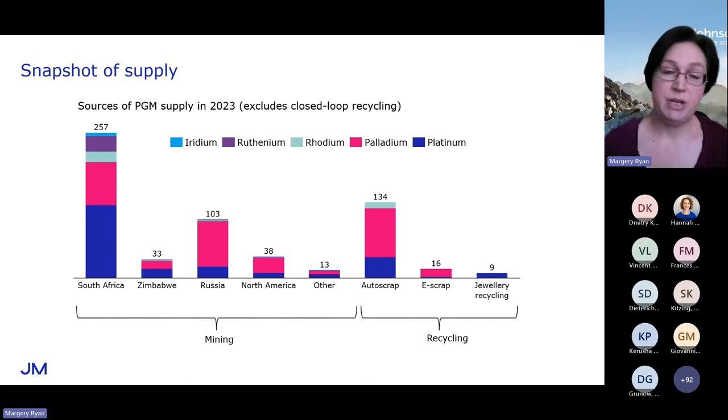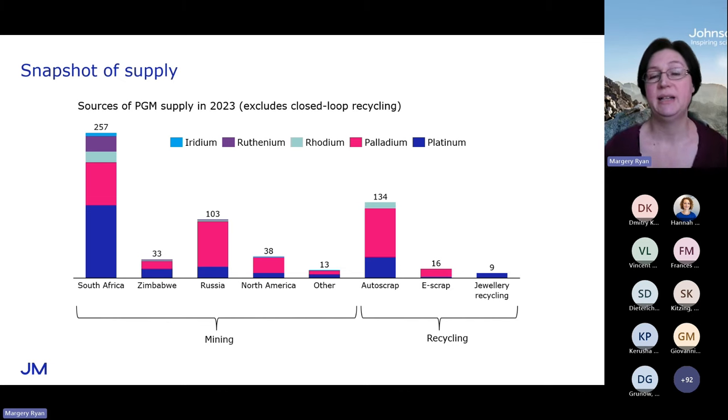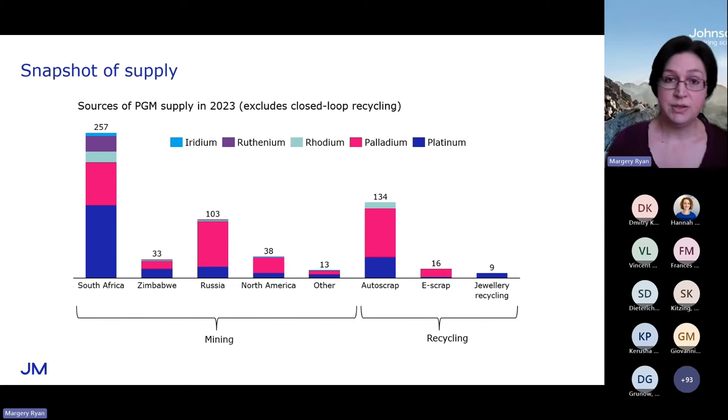E-waste is generally being processed for copper and gold, but it does produce quite a lot of palladium as well and a little bit of platinum. And then jewellery recycling — you don't see much of that in the West, but in Asia you do sometimes see old platinum jewellery being returned and that metal sold on the market. You'll note there's no iridium and ruthenium in those recycled columns; that's not to say there's no recycling of them, it just means there's not much of a secondary component to the iridium and ruthenium markets at the moment.